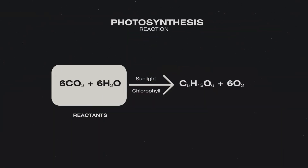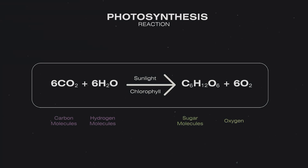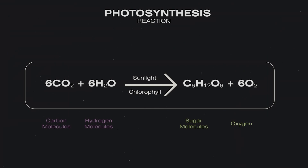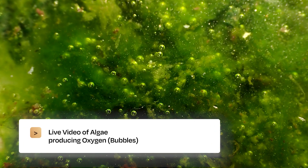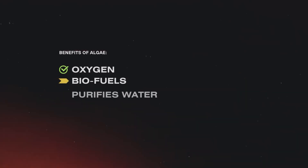The photosynthesis equation shows that the reactants — six carbon molecules and six water molecules — are converted by light energy, which could be sunlight or artificial light, and captured by chlorophyll, the green pigment in algae. This reaction produces sugar molecules and six oxygen molecules. That's how algae produces oxygen — through photosynthesis, just like plants. But it's not just oxygen the algae produces — it also produces biofuels.